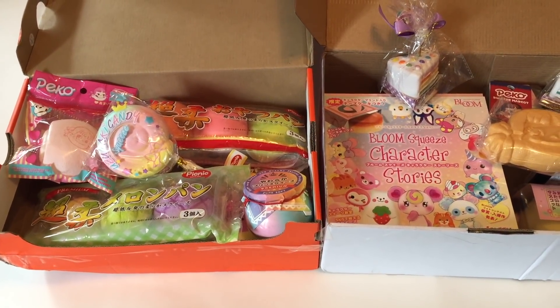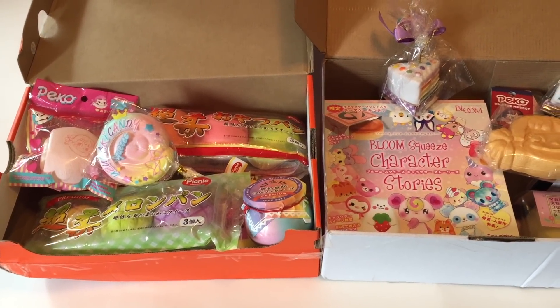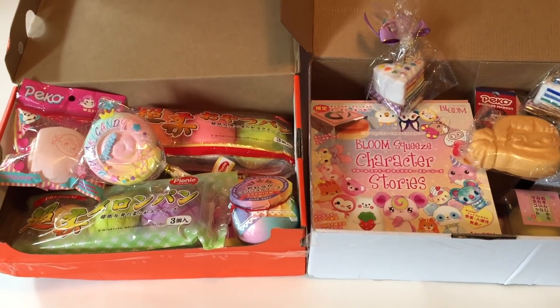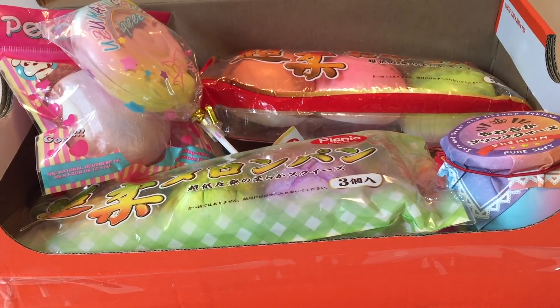Hi guys, today I have two new squishy packages to show you. One of them is a squishy seller from Hong Kong and the other one is Delightful Boutique, so let's get started.